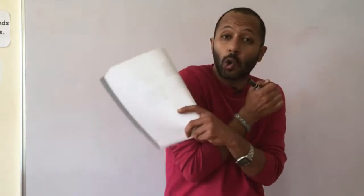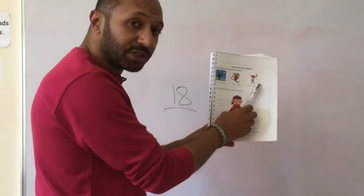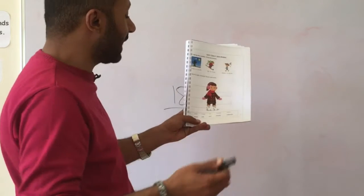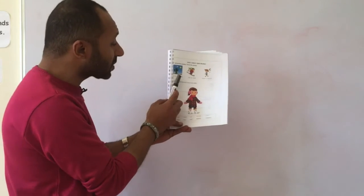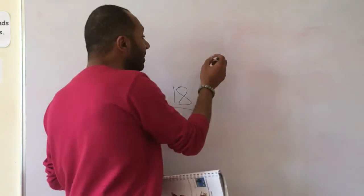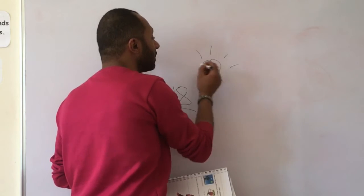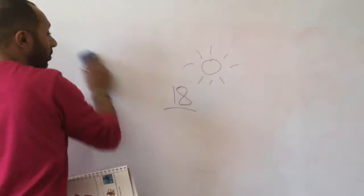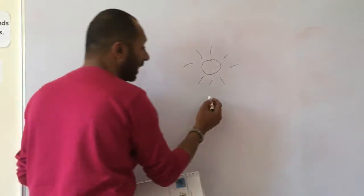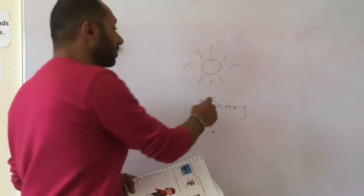It's not so cold, so it's not winter. It's not so hot, so it's not summer. Check out the pictures and circle the right answer. For the first picture, is it sunny or cloudy? When there is sun in the sky and you can easily see the sun, this is considered as sunny weather.